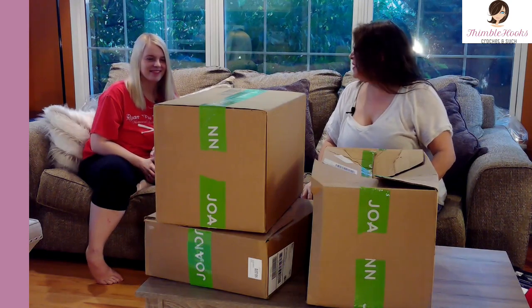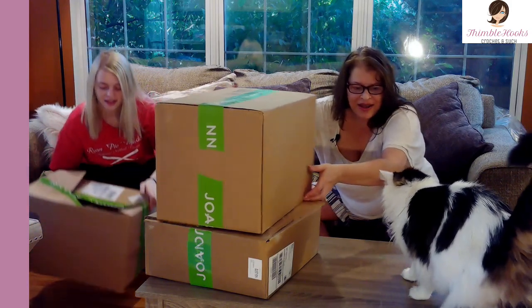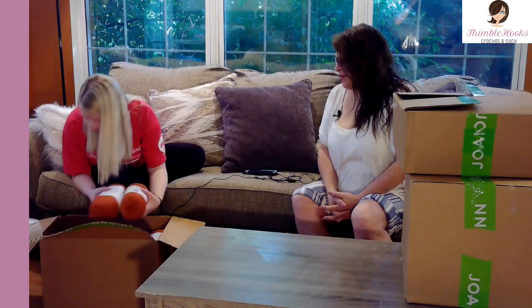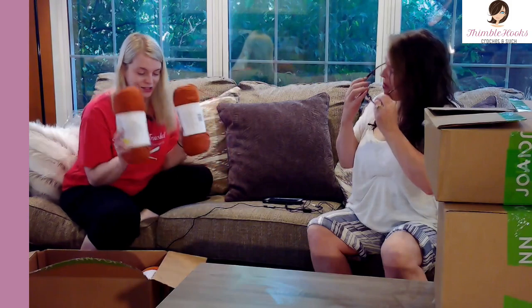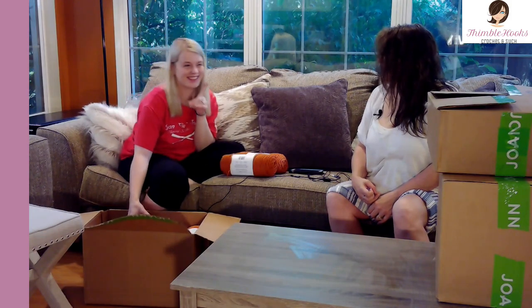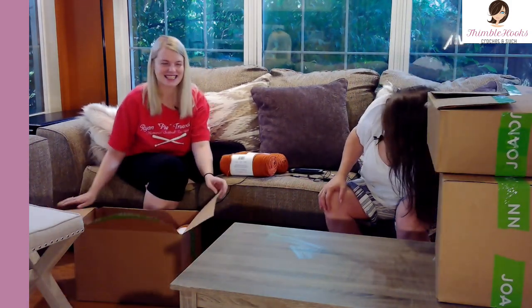We'll start with Gabby's store haul. So Gabby ordered a bunch of stuff from Joann's too. She got Big Twist — two of the rust color. She was unsure about it because she was afraid it was going to be really red, but it's all for one project. That's a big box for one project — there are 15 skeins in this whole box.